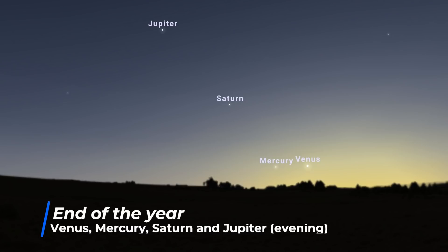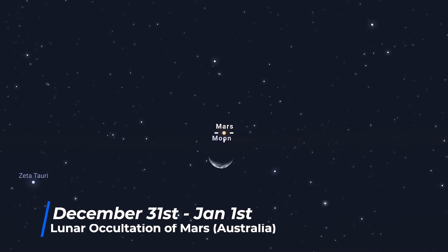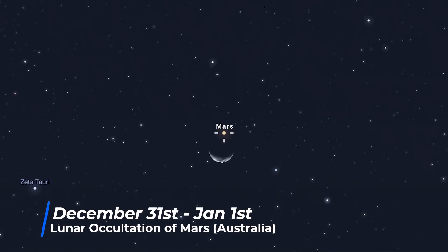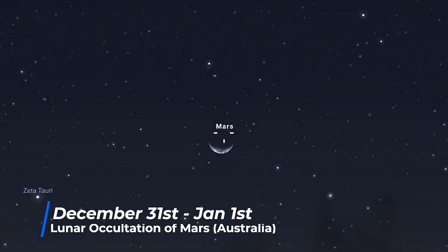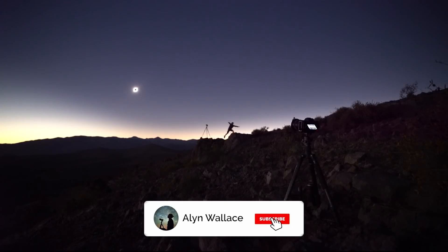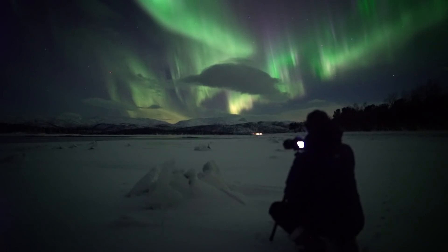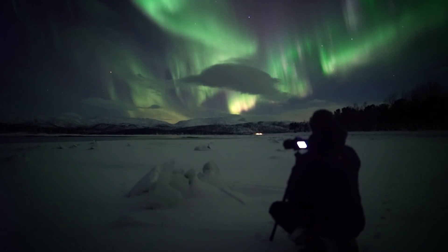The year ends with four planets in the evening skies: Mercury, Venus, Saturn, and Jupiter. Of the naked-eye visible planets, only Mars is missing — but maybe he's the designated driver for the New Year's party. From parts of Australia, you can witness a lunar occultation of Mars on the 31st. And that's a wrap for 2021. Let me know in the comments which event you're looking forward to the most, and make sure to subscribe if you want to catch videos about how to photograph these events or watch astrophotography vlogs.